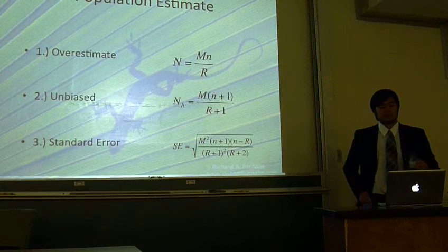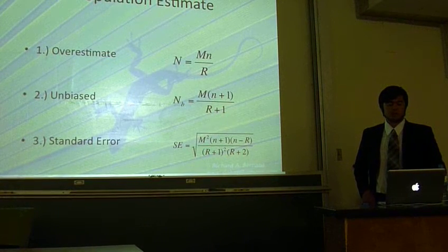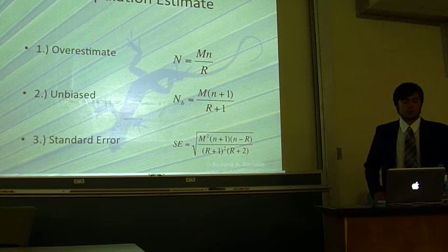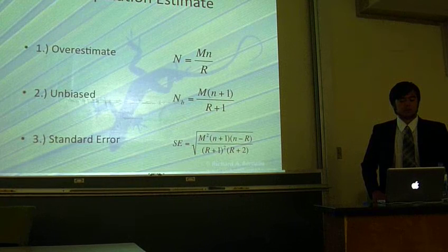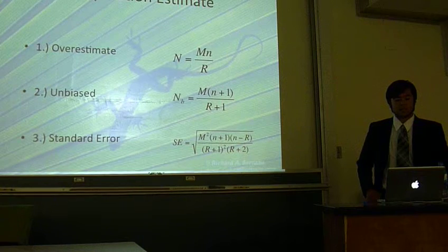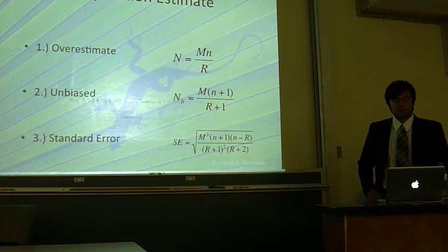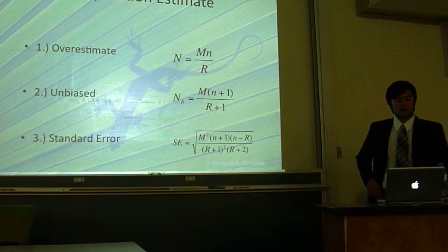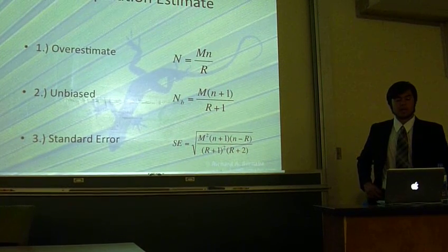We estimated population size using the Lincoln-Peterson model. Total population size is an estimate of big N individuals. M individuals are taken, and later a second sample of small n is taken, which contains R recaptured animals. Population size N is calculated from equation 1. This model overestimates the population, so equation 2 reduces the bias. In this model, the population estimate is denoted by N sub V.